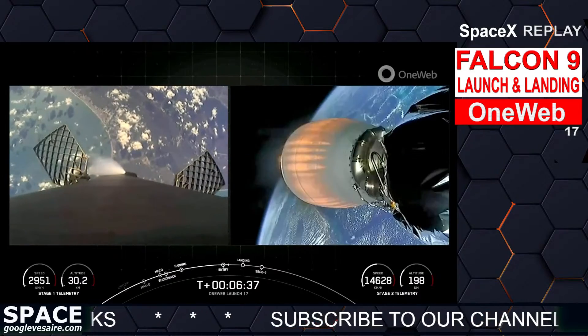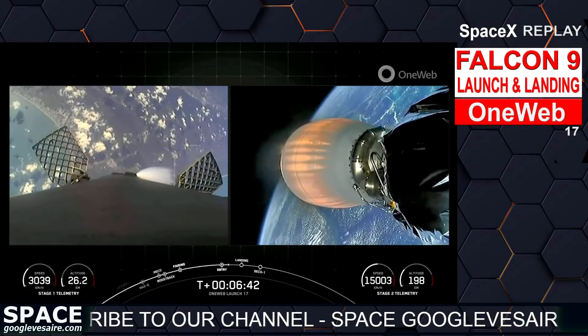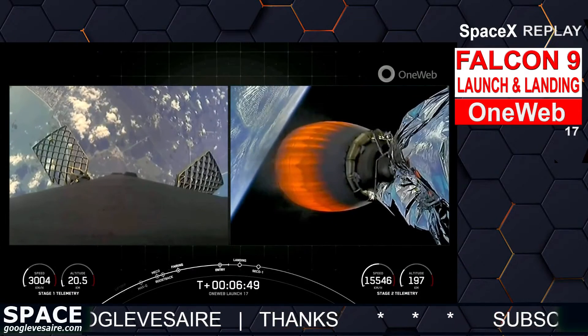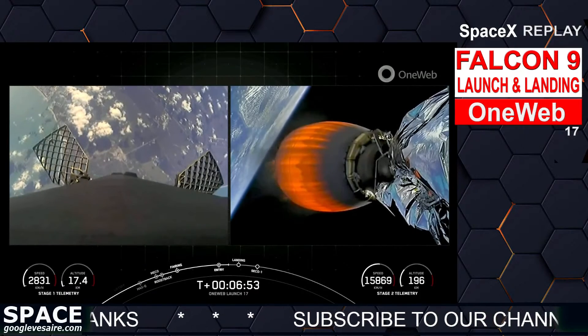Stage one flight termination system is saved. You can see those attitude control thrusters on the first stage firing. Both vehicles continue to follow nominal trajectories, and those first and second stages are looking good.